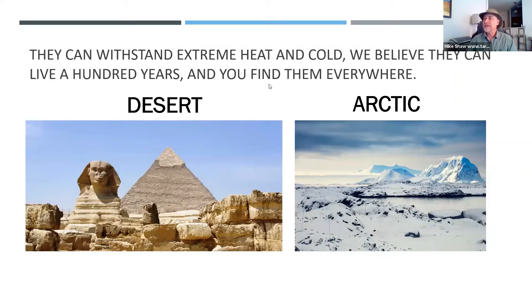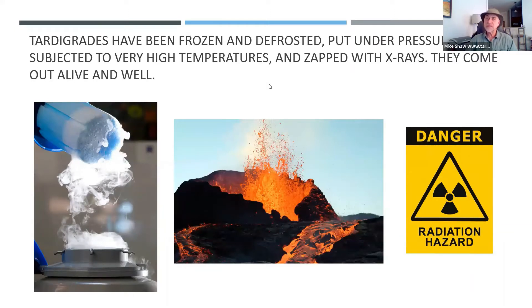Where do they live? Tardigrades really live everywhere, even though they're so tiny, so we don't really notice them. And they can withstand extreme heat and cold. So they're in the desert, and they're in the Arctic, and they've even been found in Antarctica. Since you find them everywhere, how do they survive? They live about 100 years. They've been frozen, defrosted, put under pressure, subjected to high temperatures, and even zapped with x-rays. Most animals cannot survive all these extremes, but tardigrades can.